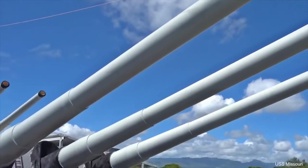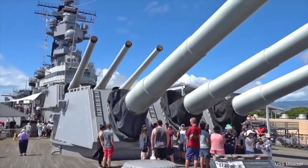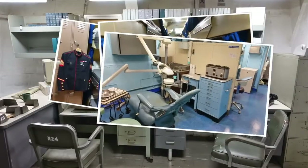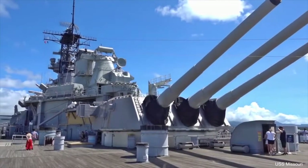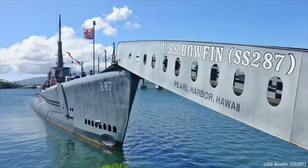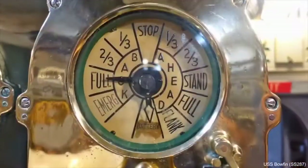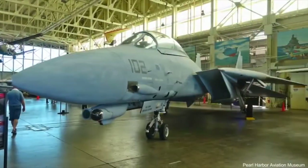Pearl Harbor is a national historic landmark and also an active military base. Organized tours will take you to important sites such as the battleship USS Missouri, the site where the Japanese surrendered, the USS Arizona Memorial, the Pacific Aviation Museum Pearl Harbor, the USS Bowfin — where you can get a glimpse of life on a World War II submarine — and the Pacific Submarine Museum with its indoor-outdoor exhibits.